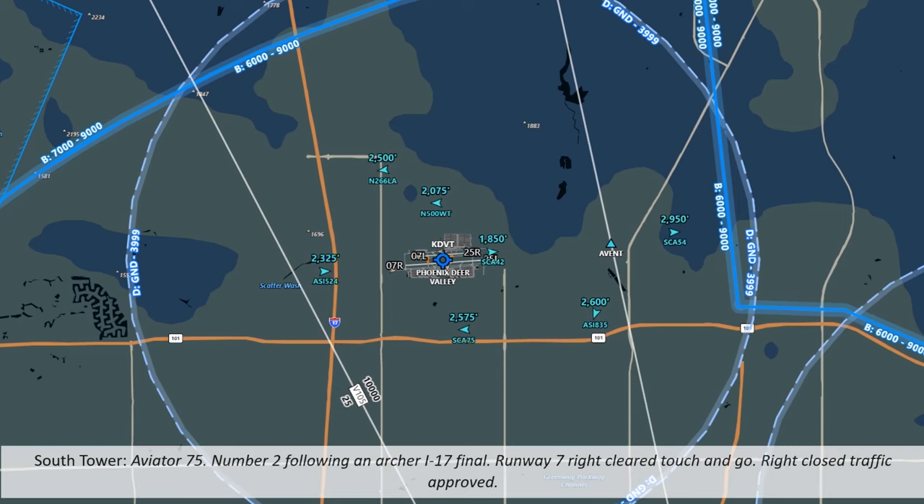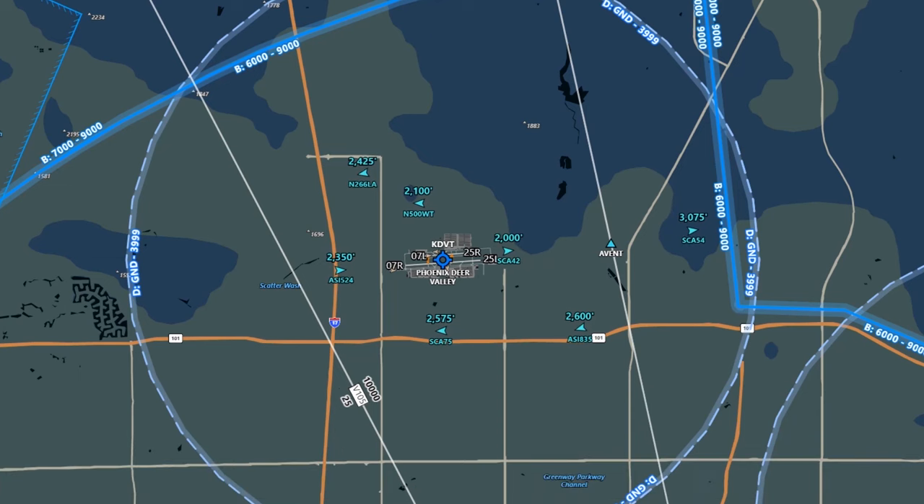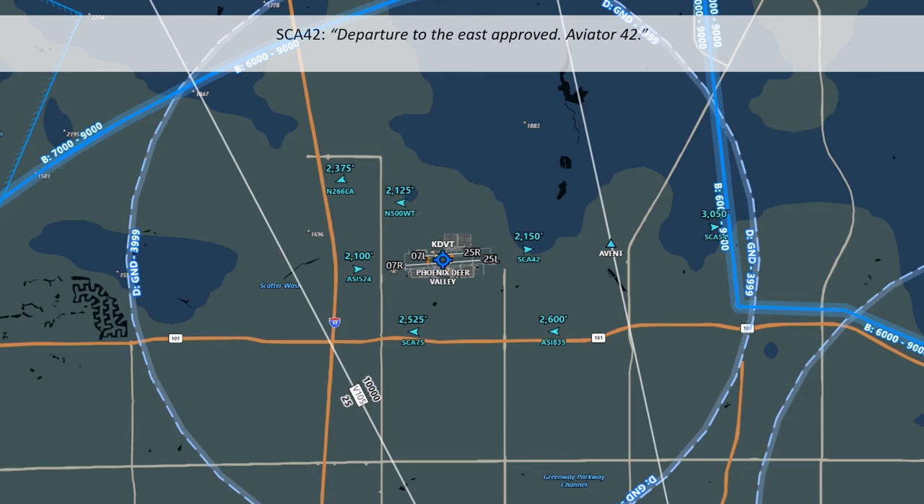Aviator 75 is number 2, following an Archer on final, runway 7R, cleared touch and go, right closed traffic approved. Aviator 75 acknowledges — cleared touch and go for 7R, right closed traffic. Aviator 42 is approved for a straight departure east. A Cirrus is cleared to runway 7L — line up and wait, traffic landing. Aviator 42 has popped up again after their touch and go and will now be departing to the east. Now that he's out of the way, that Cirrus can line up and wait to take off.